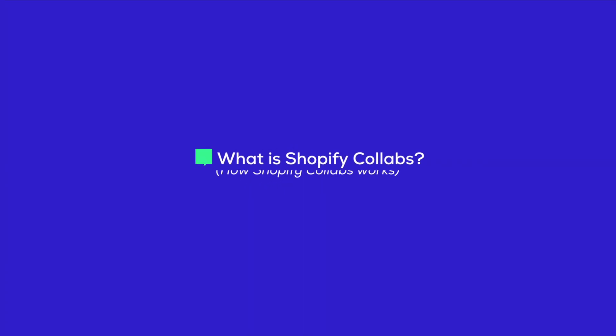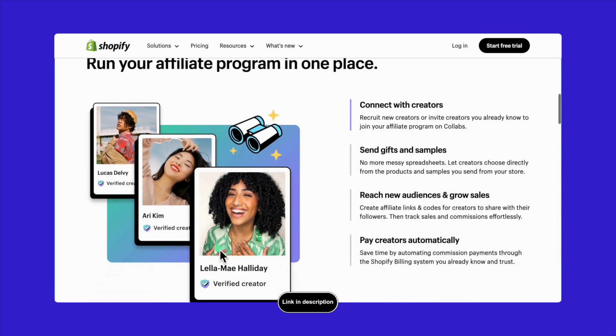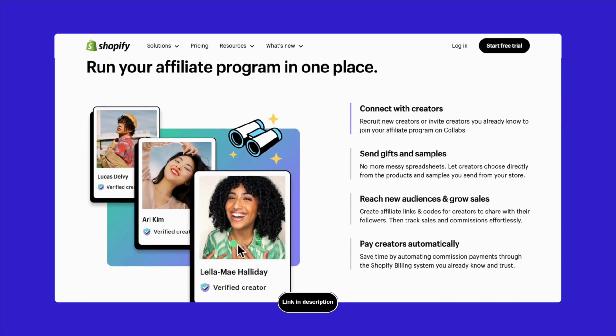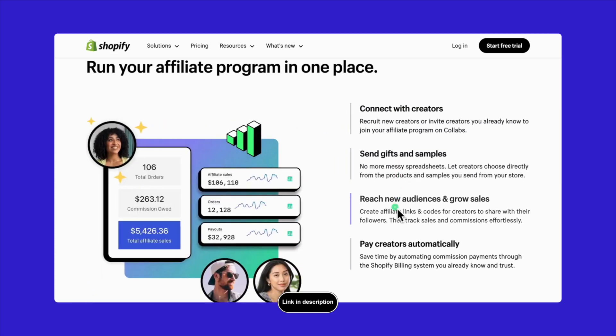Let's talk about the Collabs Network. This is a cool way for you to team up with verified creators and share a piece of the sales they help make. When you get Collabs Network going, you decide how much commission to offer. You can do this for all your products or just specific collections. This makes your products pop up for creators when they're looking around for stuff to share. You've got the option to let creators reach out to you too — just share your application page with them, and they can apply to work with your business.